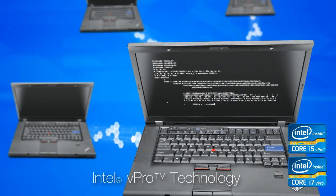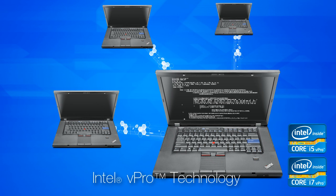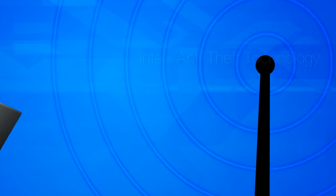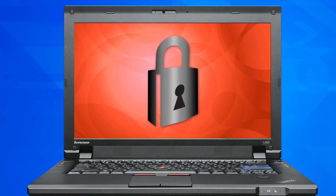Some ThinkPad notebooks also utilize Intel vPro technology, which allows IT technicians to deploy updates and configure multiple systems remotely in minutes, even if the system is powered down. Users can also disable their lost or stolen PC over 3G with Intel anti-theft technology. The security level of the policy can be customized to suit a customer's environment.